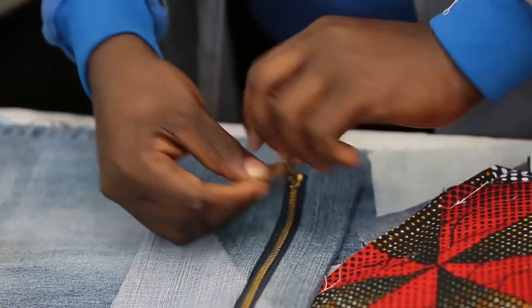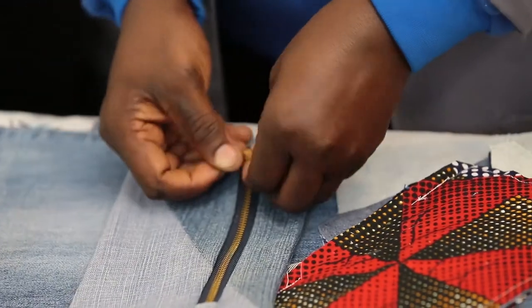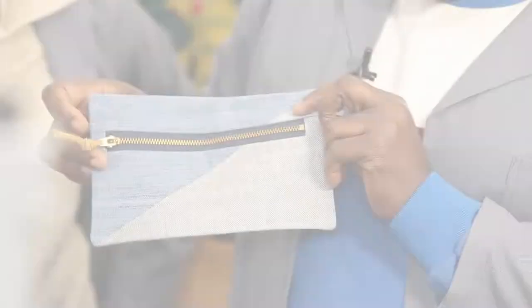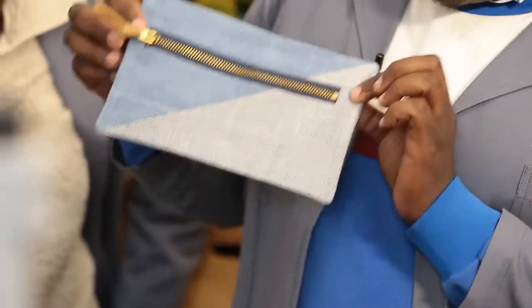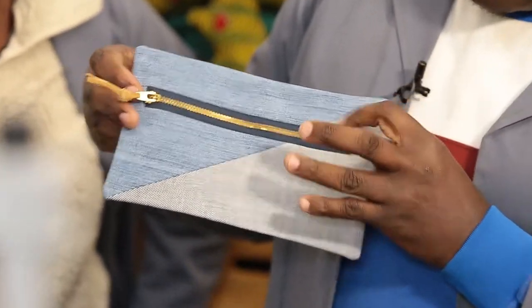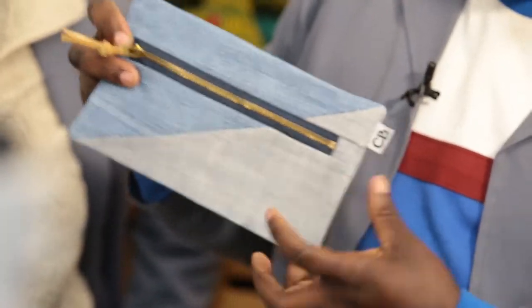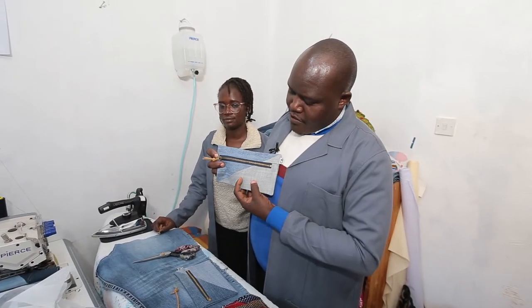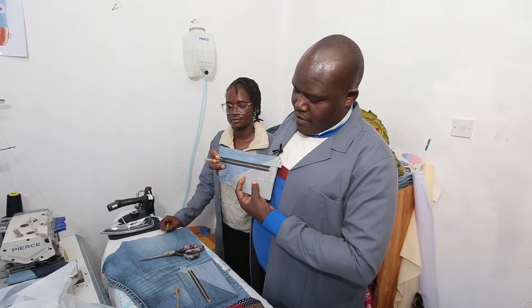This toggle is the last step — it's placed on the zipper. Now we are done with the pencil case. We have placed the logo, the knot, and everything. What's remaining is the branding, where the Correct Book logo will be placed.